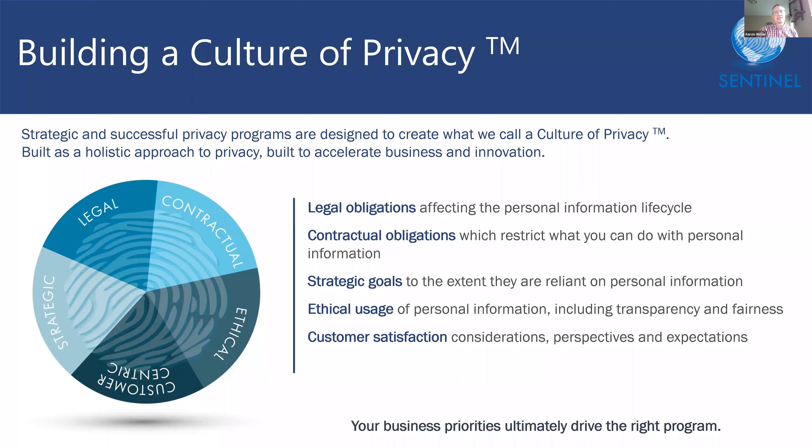While modern privacy laws like CCPA and GDPR have got a lot of media coverage, privacy professionals know that there are many other sources of privacy obligations, such as contracts, business goals, and even ethical considerations. Ethos represents these as privacy frameworks in a similar manner to privacy law. This means that no matter the source of your privacy obligations, you can be confident that they will be represented consistently within Ethos.